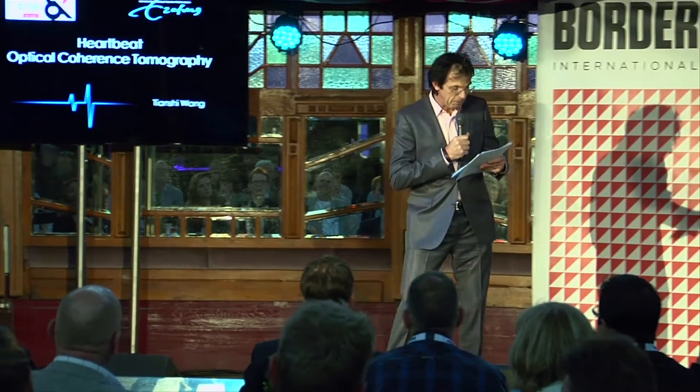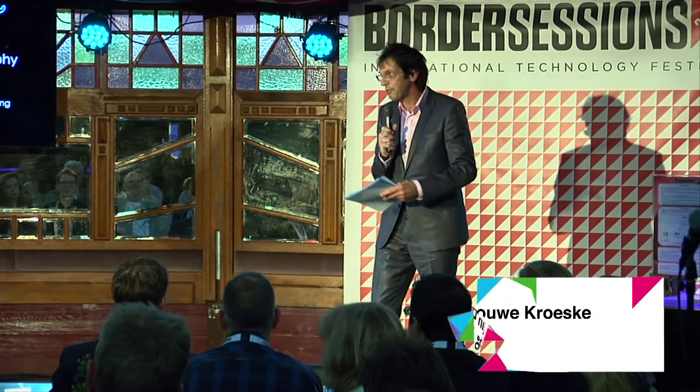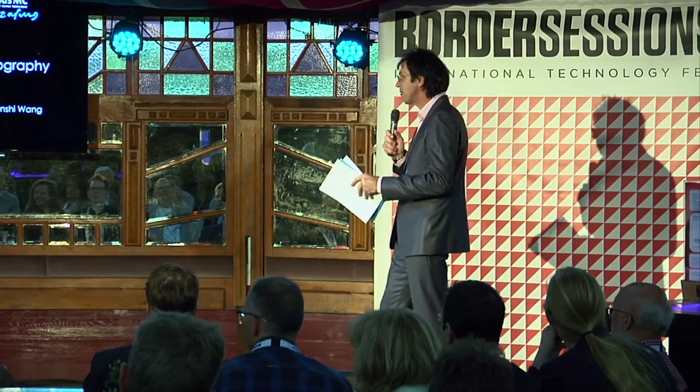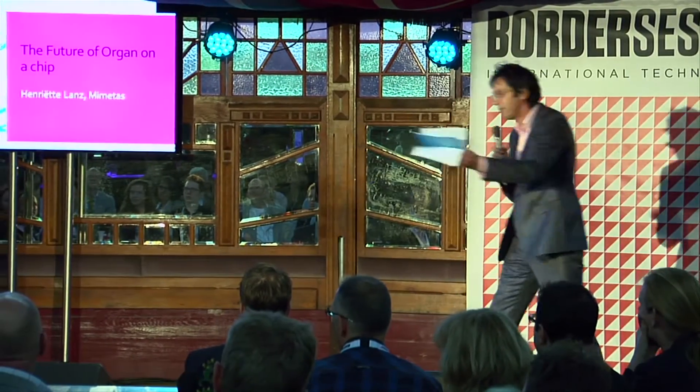This one is interesting as well, ladies and gentlemen. It comes from Leiden Mimetas, presented to you by Henriette Lantz — the future of organs on a chip. Henriette, it's yours.